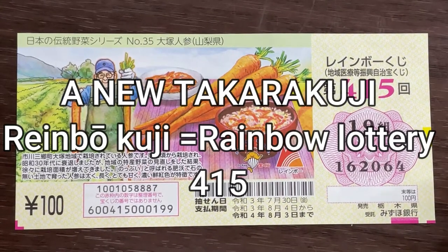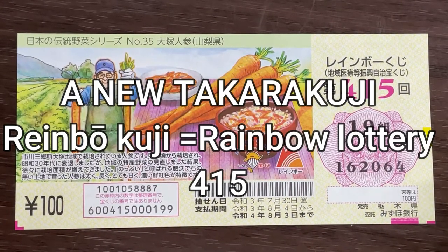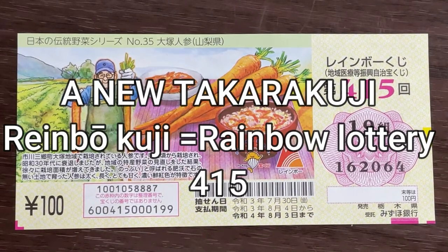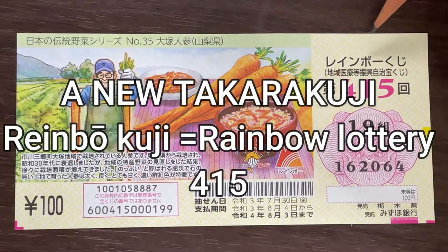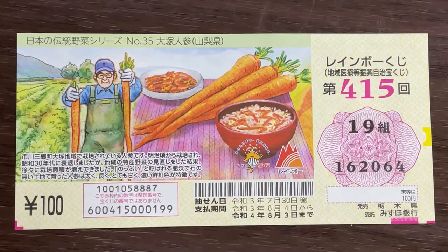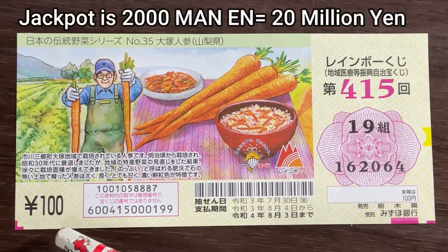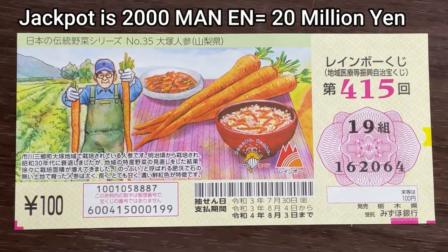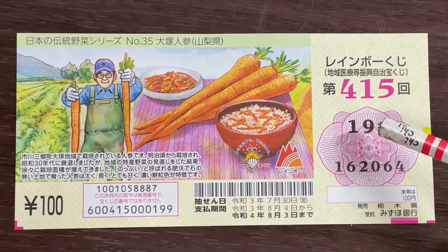Hello, my lottery friends! It's James in Japan, July 9th, 2021. You're looking at a new Takodakuji ticket called Rainbow Kuji for drawing 415. A ticket costs 100 yen, the jackpot is nisenman. This is my grouping number.